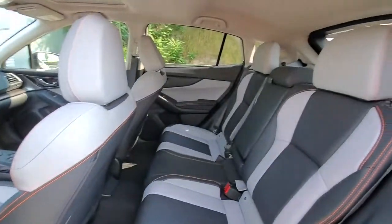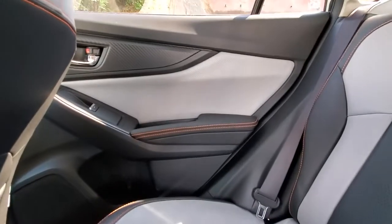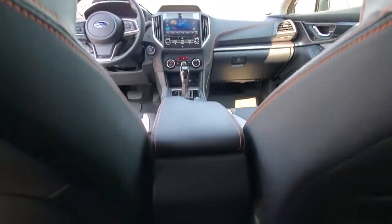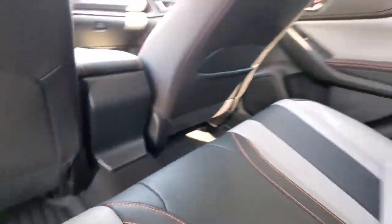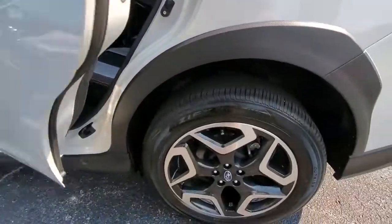These are just some of the great options this vehicle comes with: keyless entry, all-wheel drive, heated mirrors, lane-keeping assist, remote engine start, adaptive cruise control, keyless start, satellite radio, fog lamps, backup camera.